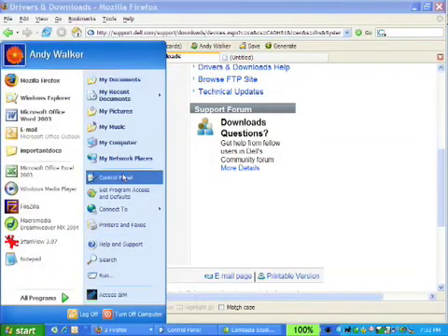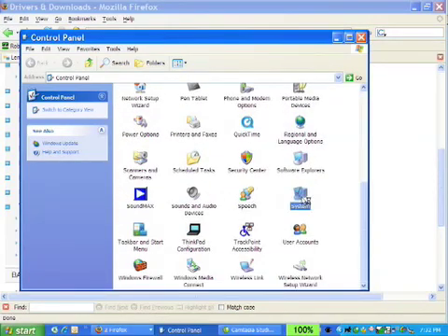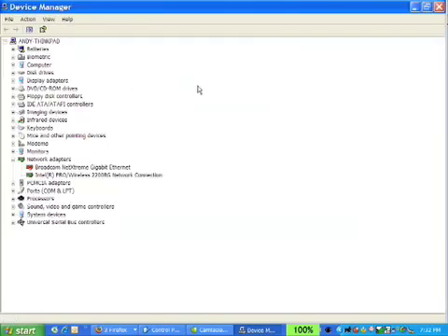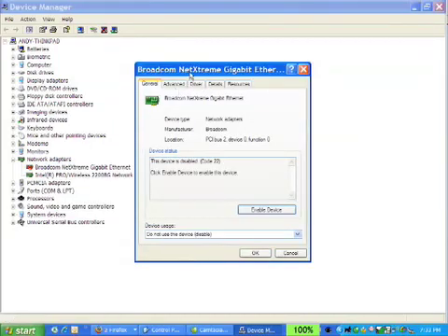I'm going to go to the Control Panel in Windows, down to the System icon, and have a look at where you can actually do your driver updates. Very often you'll download a driver package, double click and run it, and it will install all by itself with nothing further needed. But often you'll want to go into your Hardware tab and click on Device Manager. There's a whole list of all the different bits and pieces that are attached — peripherals, adapters, and so on. In this case, I have a Broadcom Gigabit Ethernet showing as malfunctioning with a red X.